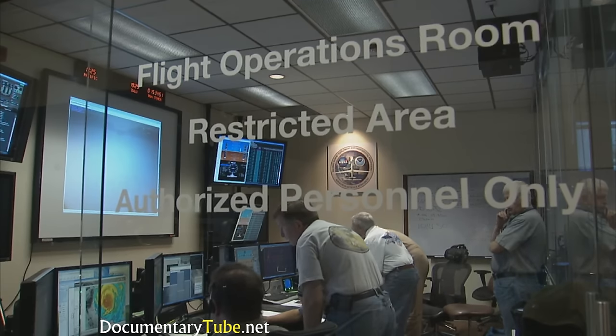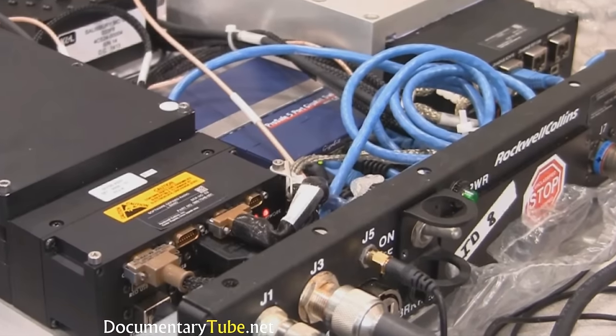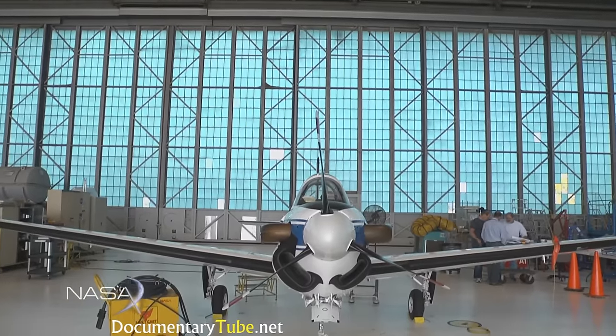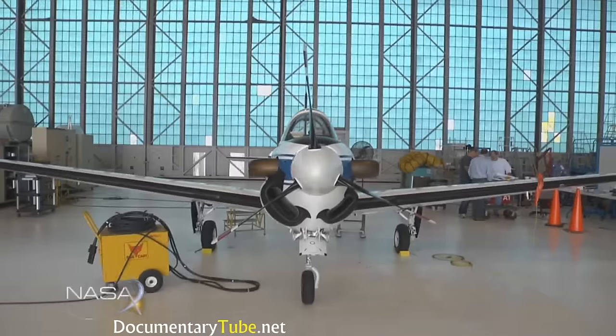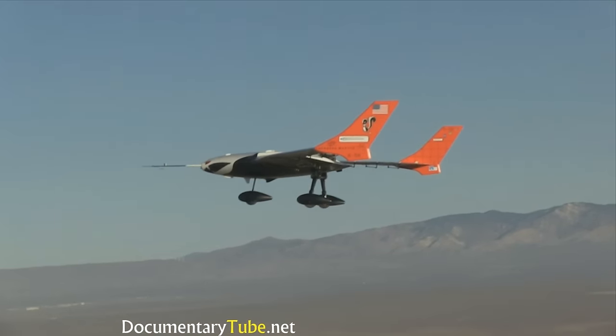We'll be integrating multiple technologies from the UAS project together and flying those all as one mission. There'll be a real pilot at the ground control station developed for this project, as well as my radio link, and algorithms onboard the aircraft for the separation assurance portion of the test. The commands from the ground control station will actually be maneuvering the aircraft, making it a full end-to-end test in a realistic environment. This testing helps enable a whole new industry for unmanned aircraft, because without it, civilian aircraft will not be able to fly in the National Airspace System.